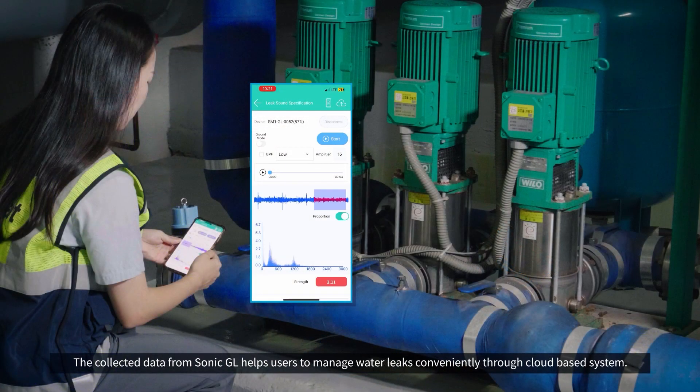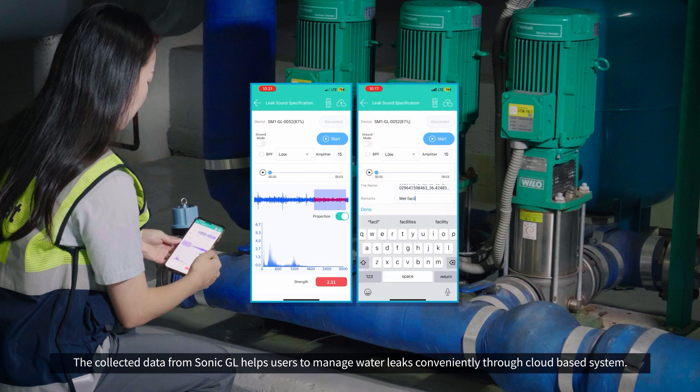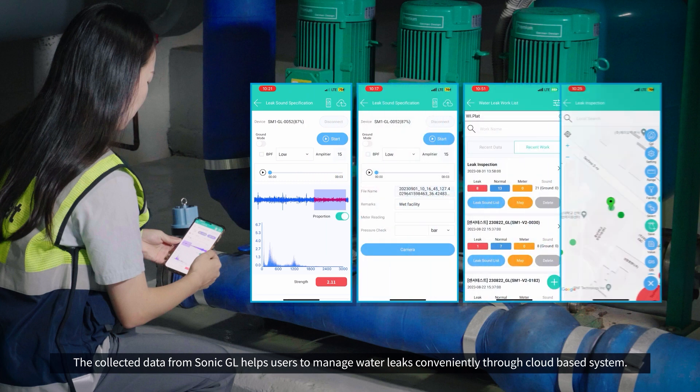The collected data from Sonic GL helps users to manage water leaks conveniently through a cloud-based system.